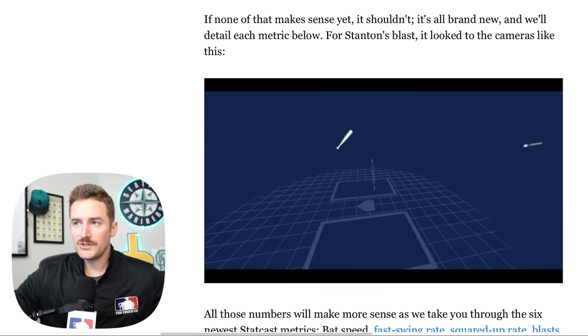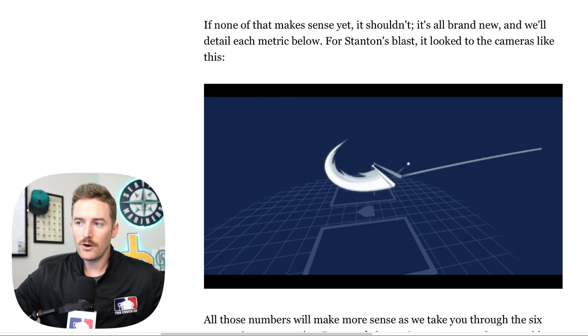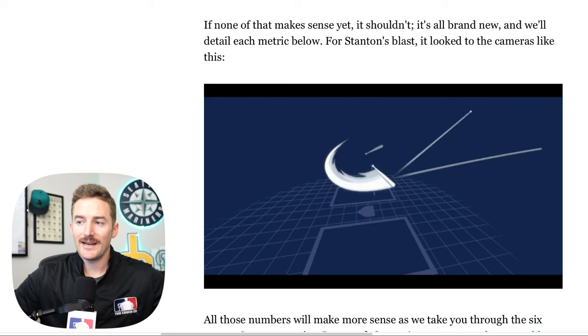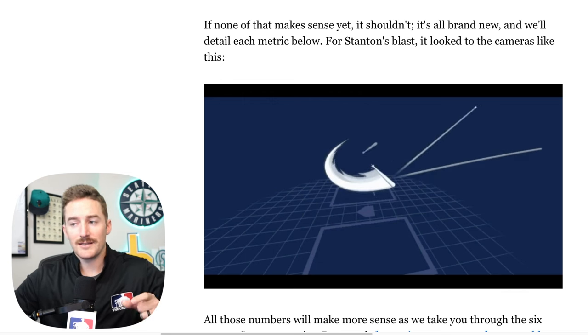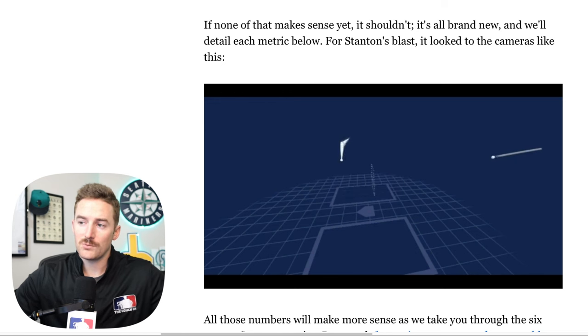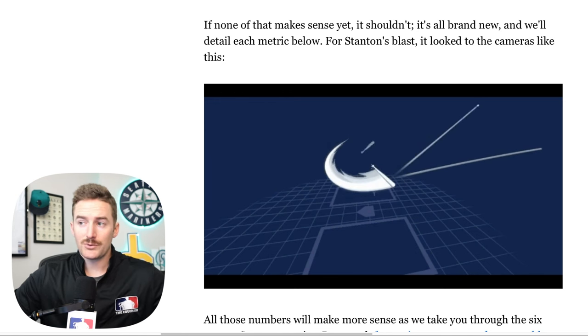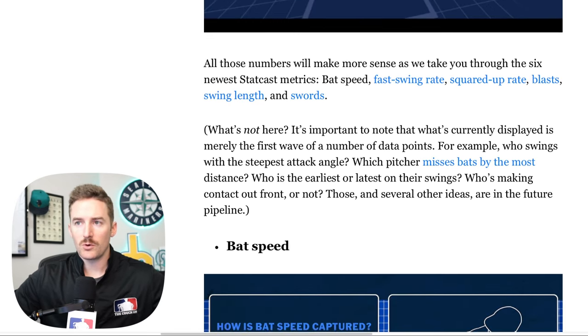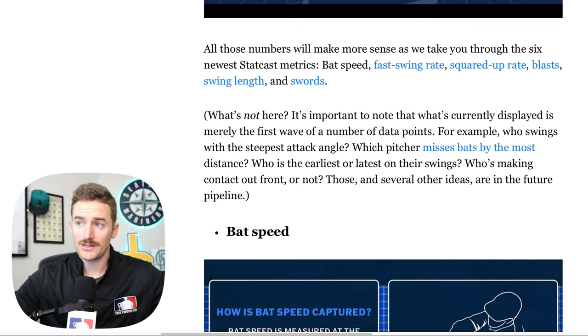Now, that's a lot of words — here's a visual to go along with that. This is that home run that Giancarlo Stanton hit that we just described. With the Hawkeye cameras in stadium, they're able to track the entire bat path, as you can see here. They see exactly where that sweet spot is in the most white part of that swing, and then there's the trajectory of the ball, the ball speed. All of those numbers will make more sense as we talk through these six new StatCast metrics.